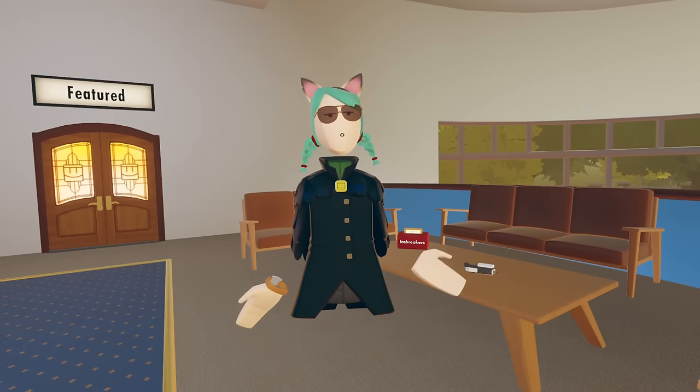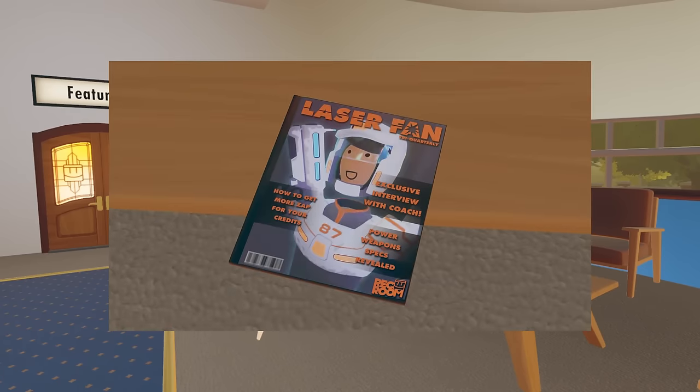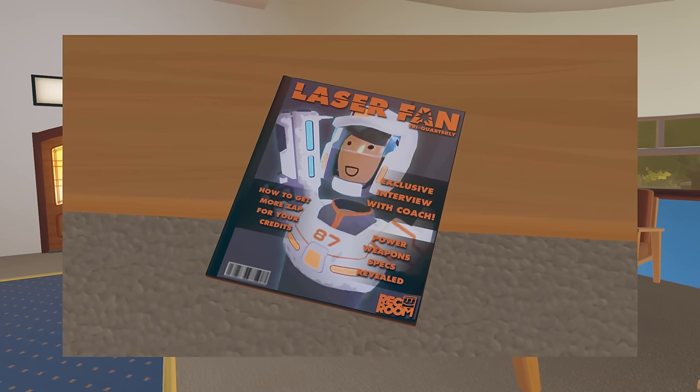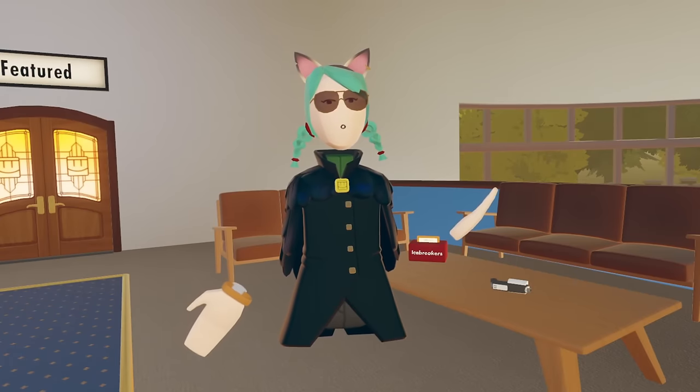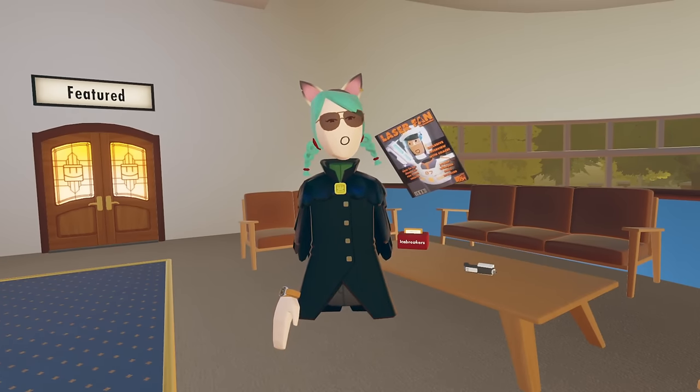Number 3. Speaking of Lasertag, did you know there's actually a laser fan tri-quarterly magazine hidden in the Rec Center? It's upstairs on a coffee table. The magazine advertises articles such as 'how to get more zap for your credit,' an exclusive interview with Coach, and power weapon specs revealed. I'm not sure if this magazine is still in business though, as this one issue has been collecting dust for years.